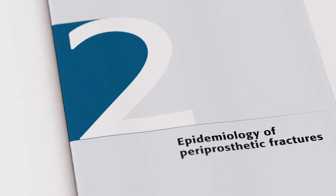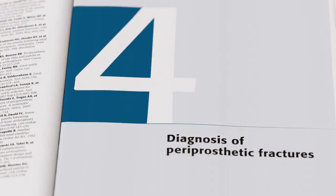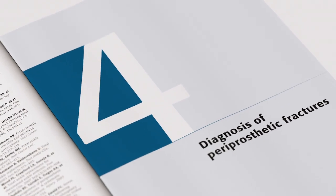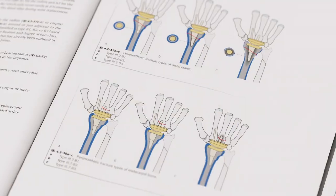The book consists of three sections. Section 1 covers epidemiology, risk factors such as aging and osteoporosis, diagnosis and assessment, and introduces the new unified classification system for periprosthetic fractures.